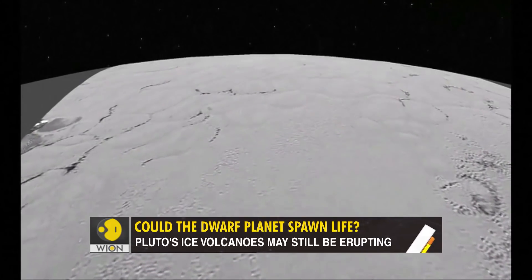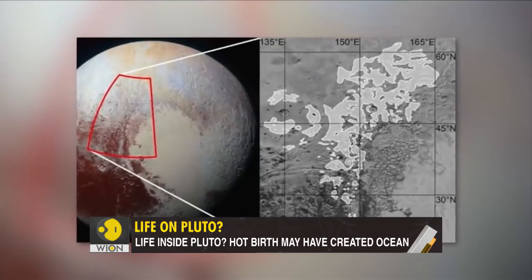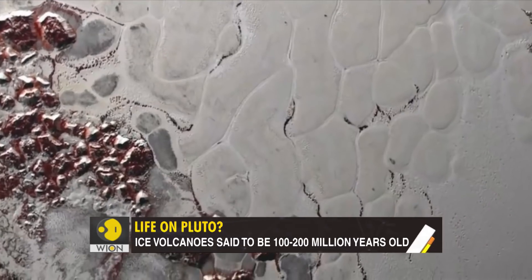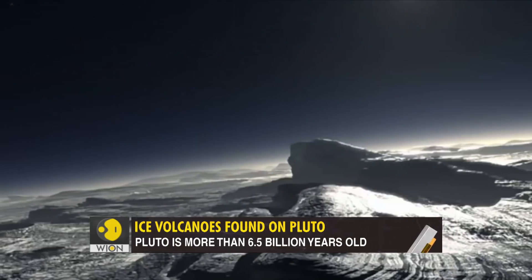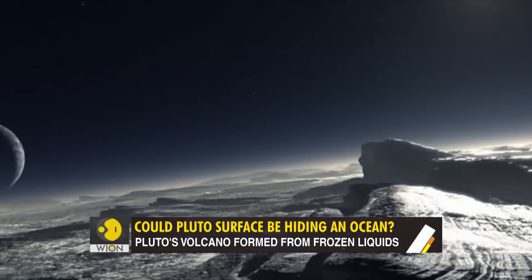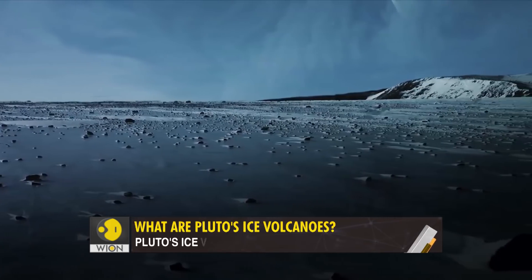These images are the best we have. They were captured by NASA's New Horizons mission — way back in 2015. After seven years, scientists finally got a peek, and what they saw astounded them. Around ten ice volcanoes were spotted on Pluto's surface, each around seven kilometers tall. Nothing like this exists anywhere in the entire solar system.